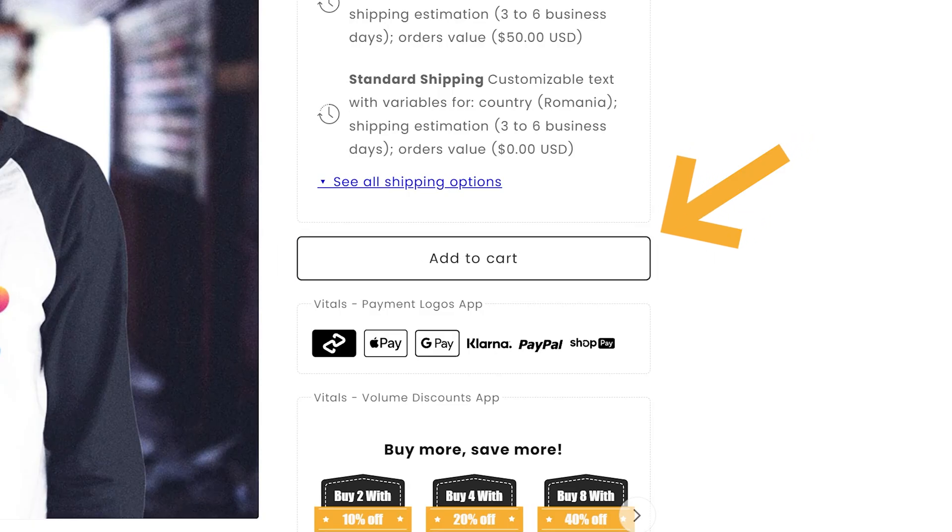That's why you need to make sure that your Add to Cart button is easy to spot. Better yet, that it stands out.